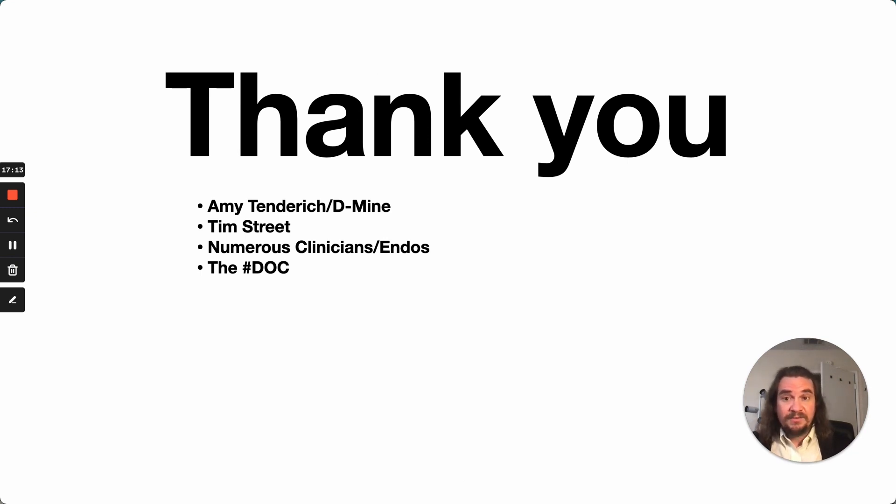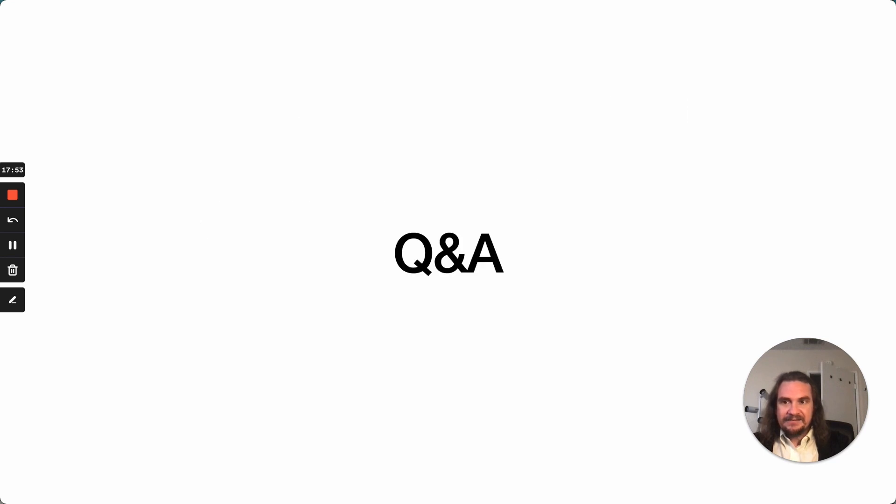Thank you. I want to send a big thank you to Amy and the whole team at Diabetes Mind, obviously Tim Street who has helped with testing and implementation, numerous endocrinologists that I've bounced ideas off of over a number of years, and obviously the greater diabetes online community for providing the data and giving me access to the outputs of their neural networks so that we can do this analysis. And now it's time for Q&A.